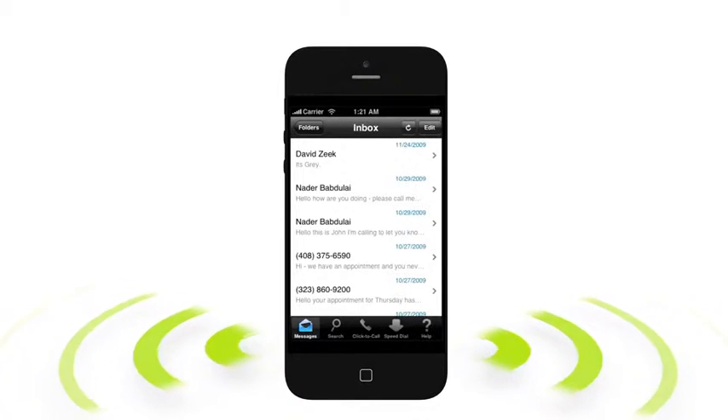And when the call is completed, a link to the recorded file will be emailed to you and stored in your message center for 30 days.